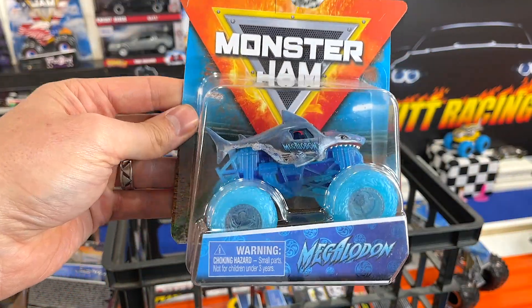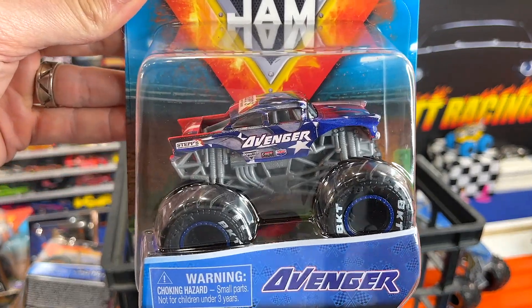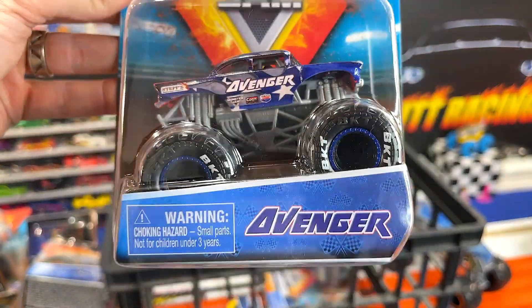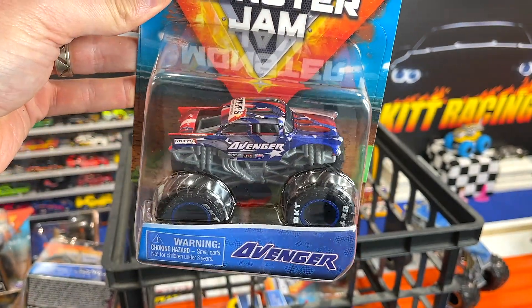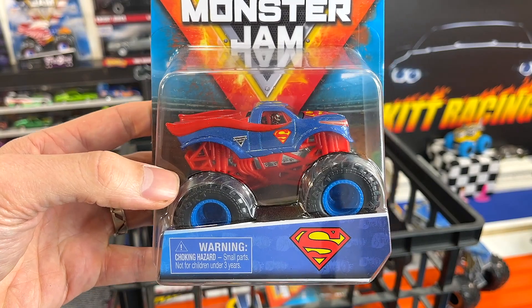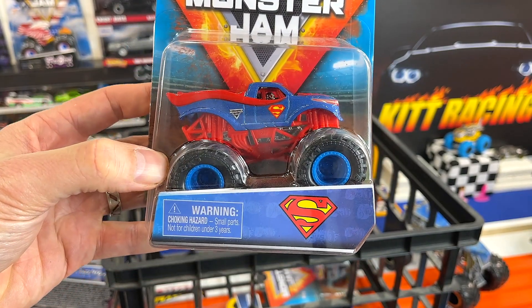Next up we have the Megalodon with those special wheels on them. And next up is the Avenger — is that not just an awesome truck? Just a beautiful truck. And we have Superman. How can you go against Superman? We'll find out if he's fast.